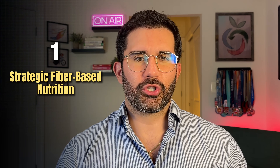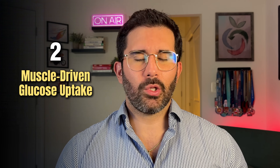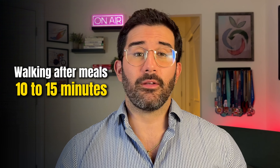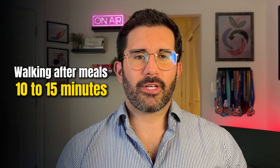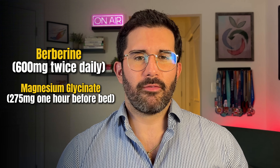Here's your recap to lower your A1C. Number one: strategic fiber-based nutrition — aim for 40 grams of fiber per day and keep saturated fat intake around 5% of total daily calories. Follow our free recipes to hit those targets easily. Number two: muscle-driven glucose uptake — resistance training three to four times per week and walking after meals for at least 10 to 15 minutes. Download our free exercise routine via the link below. Number three: smart supplementation — berberine 600 milligrams twice daily, plus magnesium glycinate 275 milligrams about an hour before bed. You can also add ashwagandha.